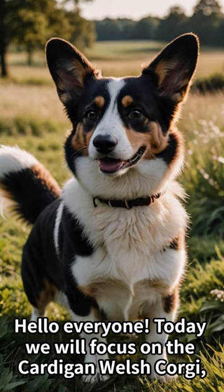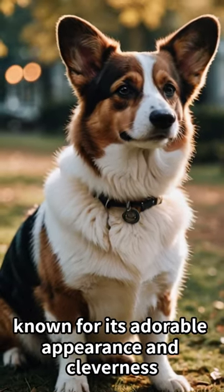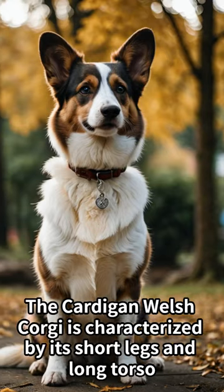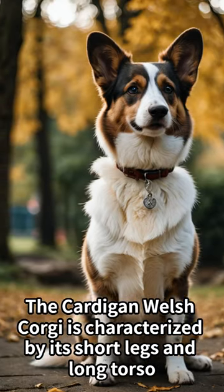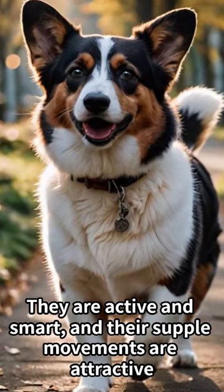Hello everyone. Today we will focus on the Cardigan Welsh Corgi. Known for its adorable appearance and cleverness, the Cardigan Welsh Corgi is characterized by its short legs and long torso. They are active and smart, and their supple movements are attractive.